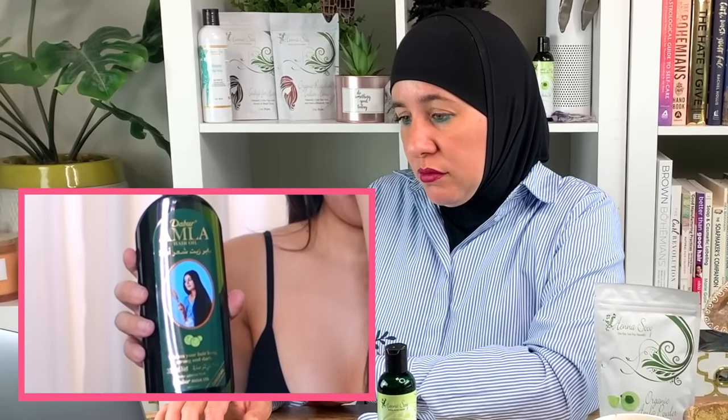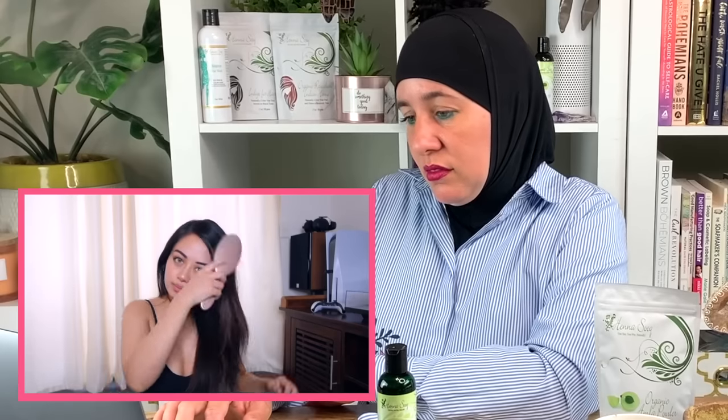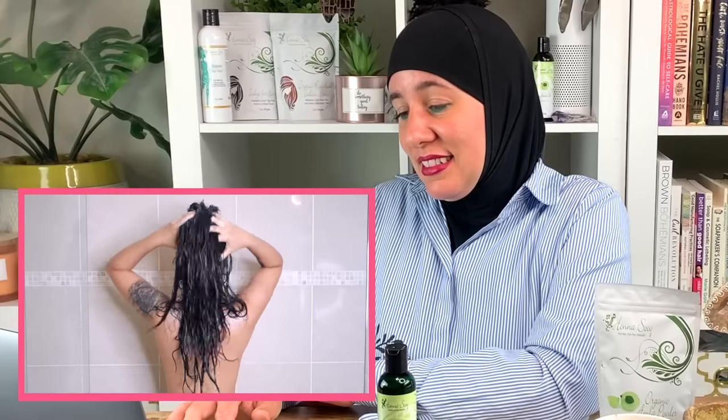The Dabur amla oil she's using is manufactured in Dubai, and the ingredients are listed at the bottom of the package. She purchased it at an Indian grocery store in Australia for about four to five dollars. That should be a big red flag — if something is super cheap, you should wonder why. Ingredients matter, and you will have to pay more for higher quality, healthier ingredients.